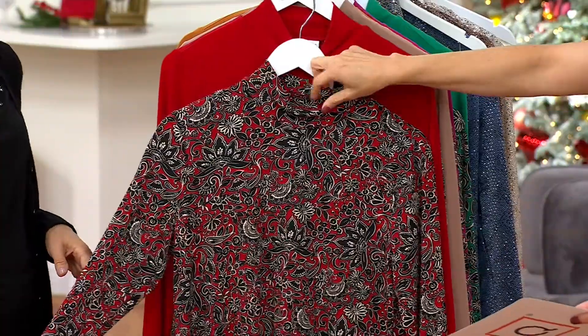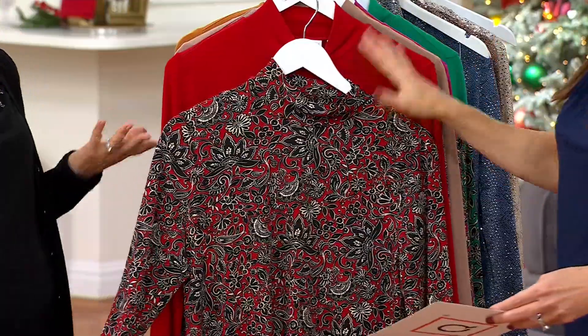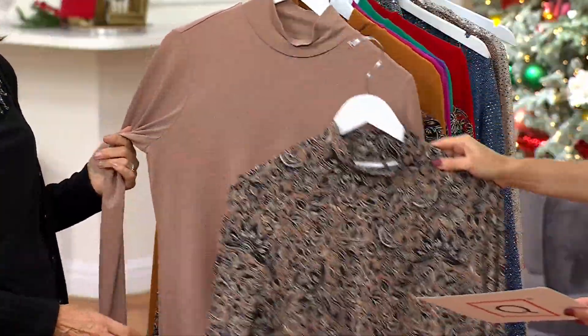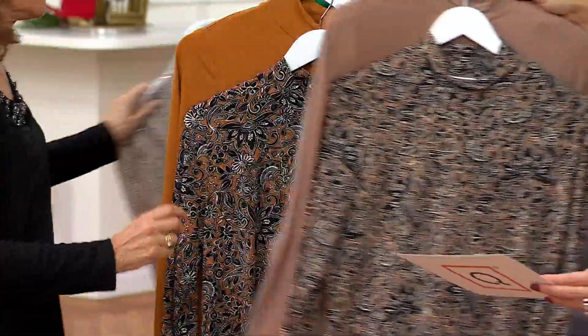I wore it in red and loved it, and I think even for beauty shows where you need something a little more upscale, this is really great. It's easy to take care of. Here's the taupe — classic, gorgeous. So pretty, and of course you're going to do that solid taupe.